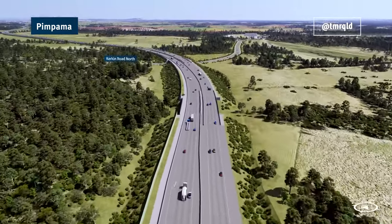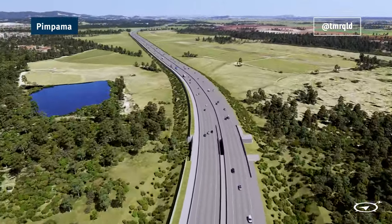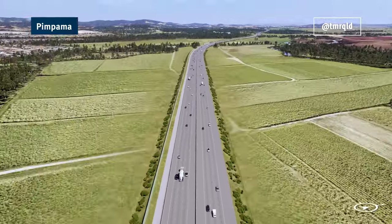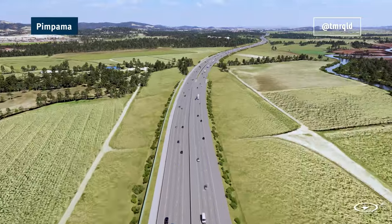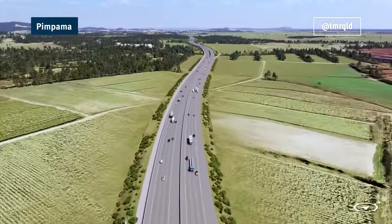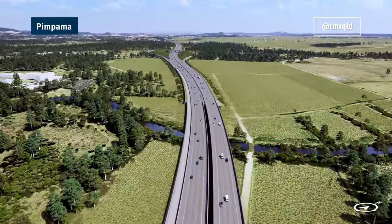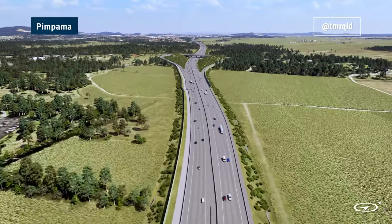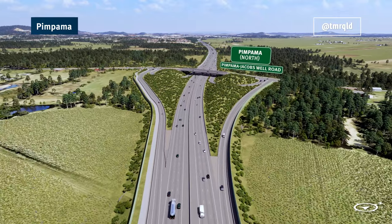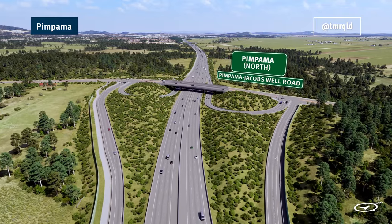Since 2022, we've been working with a range of experts to develop a business case and concept design for this project. The business case is a detailed investigation into all aspects of the project including social impact, engineering, economic analysis and costing, concept design and environmental assessment. Once the business case is complete, the Australian and Queensland governments will make decisions on the funding, staging and timing of the future stages of the Coomera Connector.